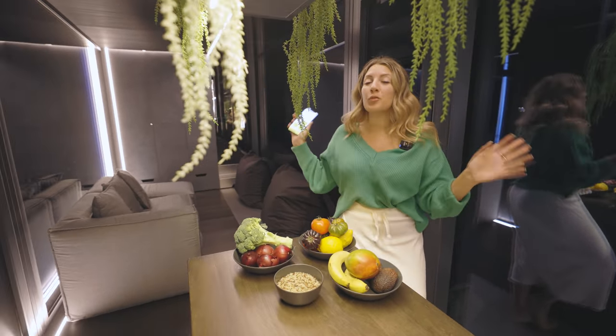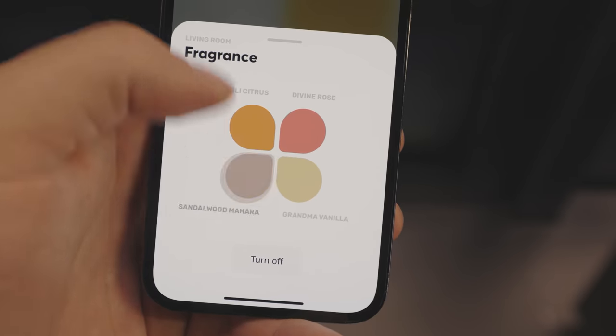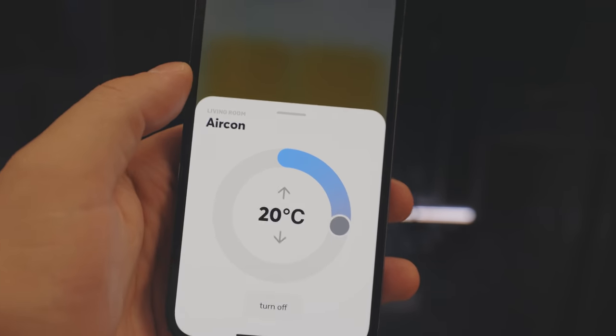There are other cool features on this app. For example, you can control the entire fragrance inside this pod. I'm in a mood for some sandalwood, Amelia.